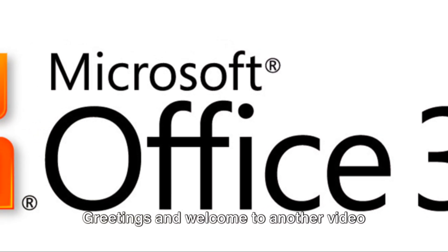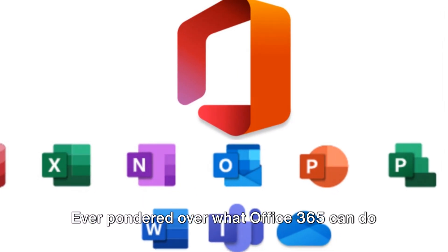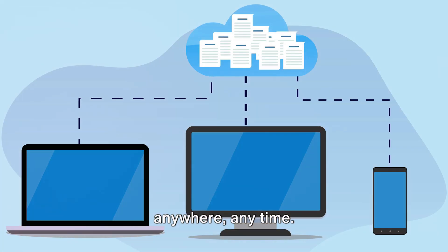Greetings and welcome to another video brought to you by Unified IT. Ever pondered over what Office 365 can do for you? It's a cloud-based service, essentially meaning you can reach it from anywhere, anytime.